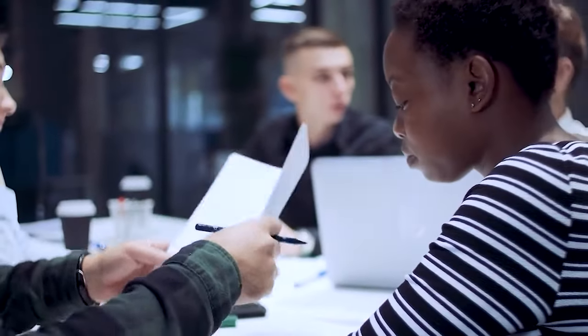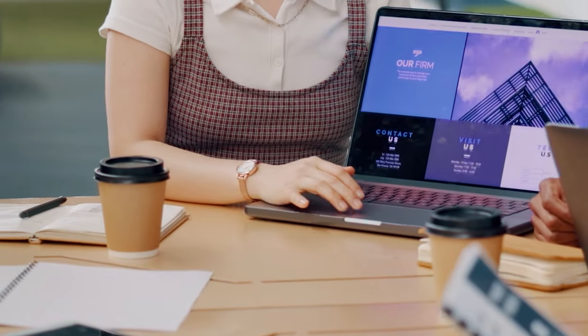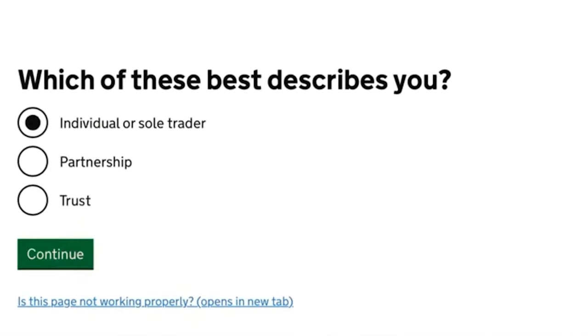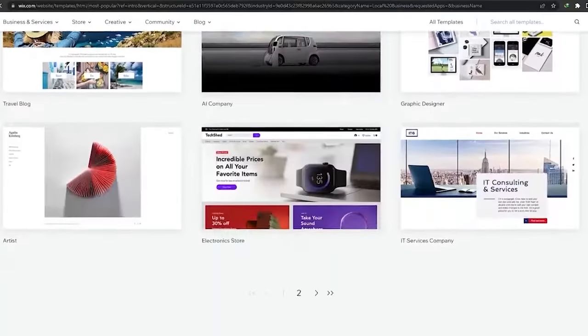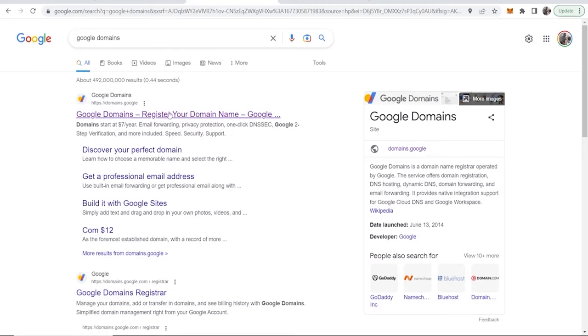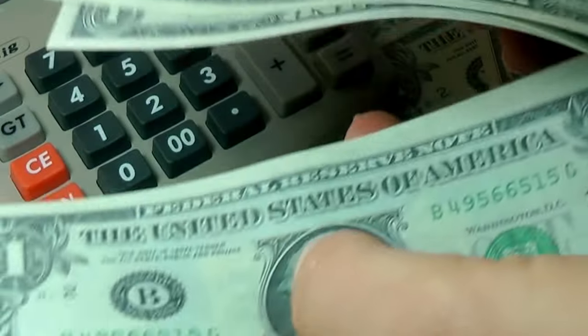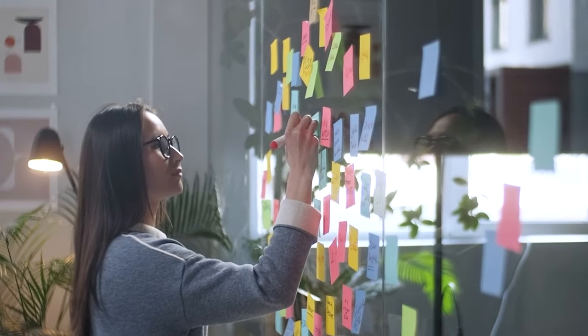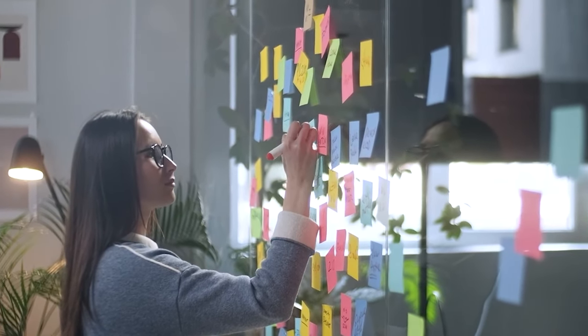Now that you know all the basics behind how to start your agency, sign your first client, and deliver the services, let's talk about costs. Here's a breakdown comparing the free options I mentioned earlier with more premium choices. If you choose the free options — registering as a sole trader, creating a logo on Canva, building a website on Wix, and using Gmail — you won't spend anything to start your agency and get paid. But if you're willing to invest a bit more, you can set up more professionally, including registering as a limited company and purchasing a professional domain, all for less than $50. I hope you found this video helpful — if you did, please like, comment, and subscribe for more videos like this.